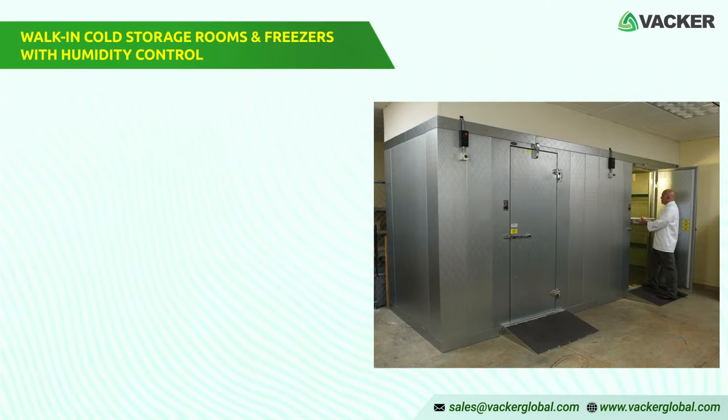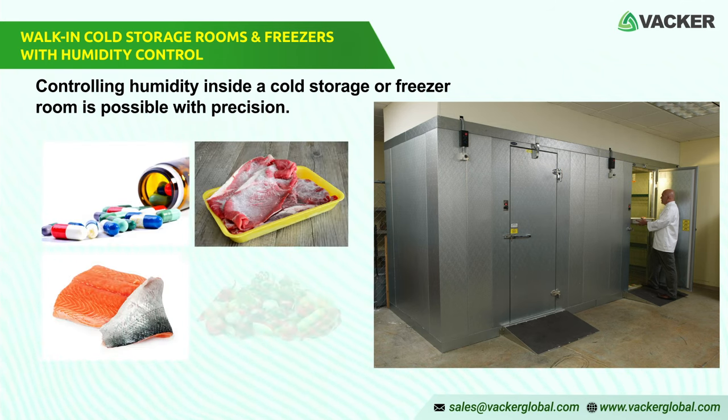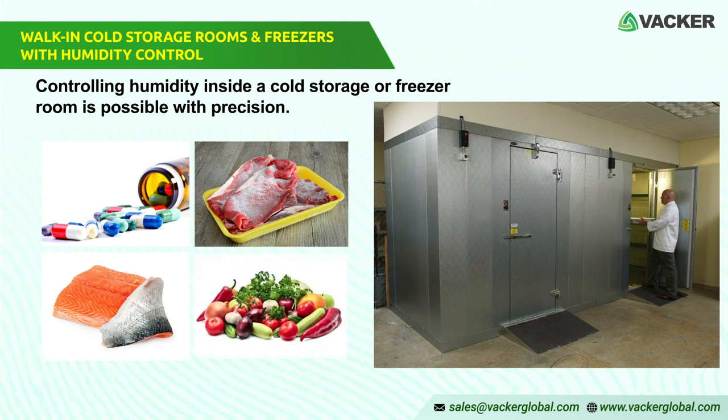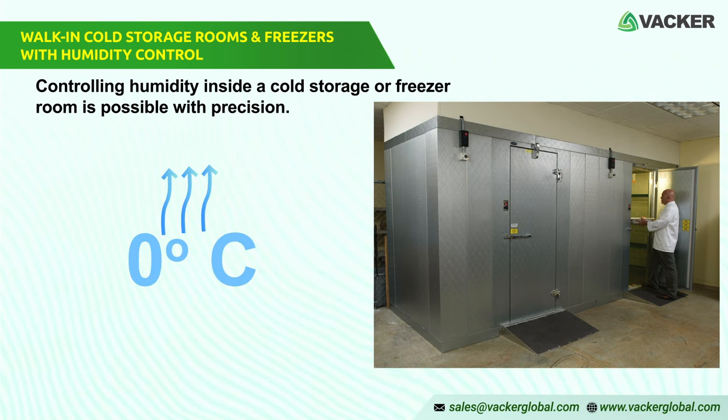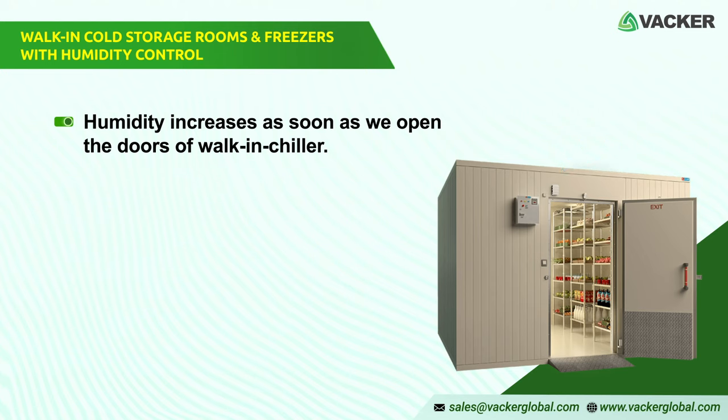Walk-in cold storage rooms and freezers with humidity control — controlling humidity inside a cold storage or freezer room is possible with precision. Humidity is important for storage of medicines, meat, fruits, vegetables, chocolates, etc. Generally, a cold storage unit above zero degrees centigrade will have high humidity since it absorbs moisture from outside air during door openings. The humidity may go above 90% RH depending on humidity levels outside, frequency of door openings, etc. The humidity inside a walk-in chiller room increases as soon as we open the door.